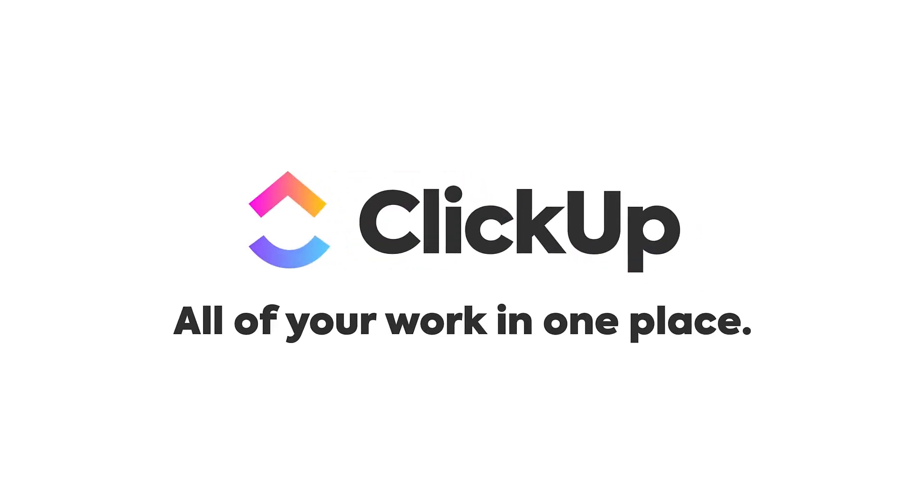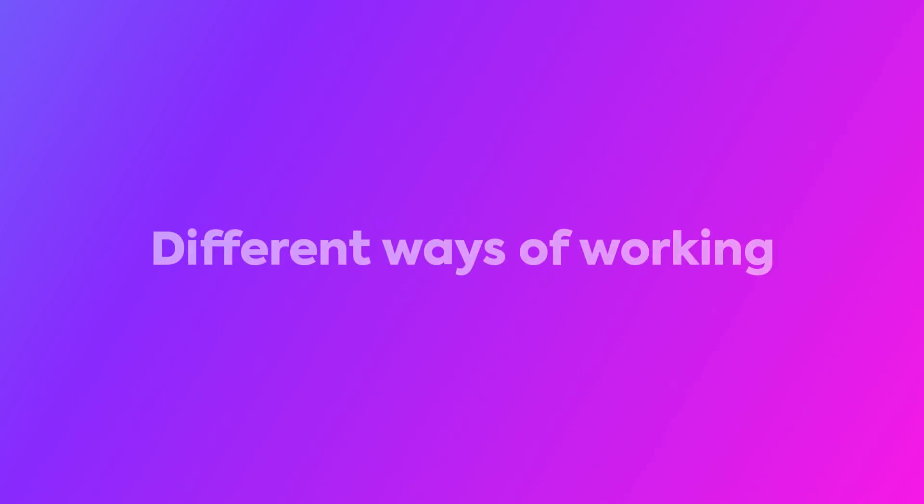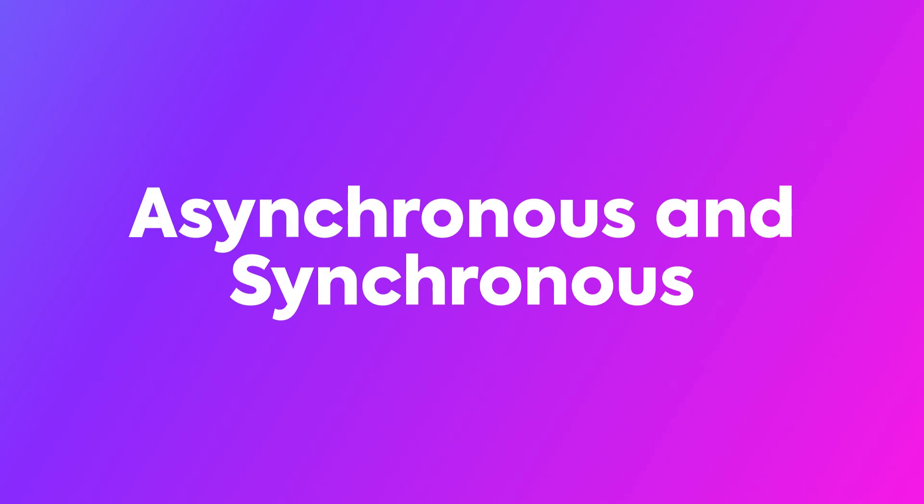Teams of all sizes use ClickUp to work better, together. How can you leverage ClickUp to become more productive and work better with your team? Before we answer that, let's talk about the different ways of working, also known as asynchronous and synchronous work.